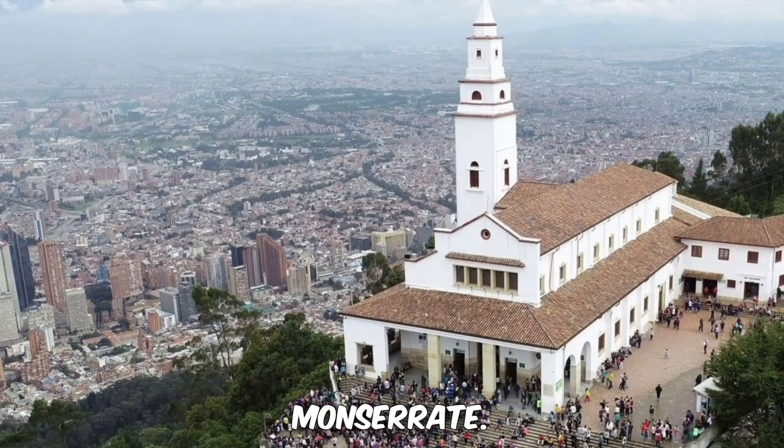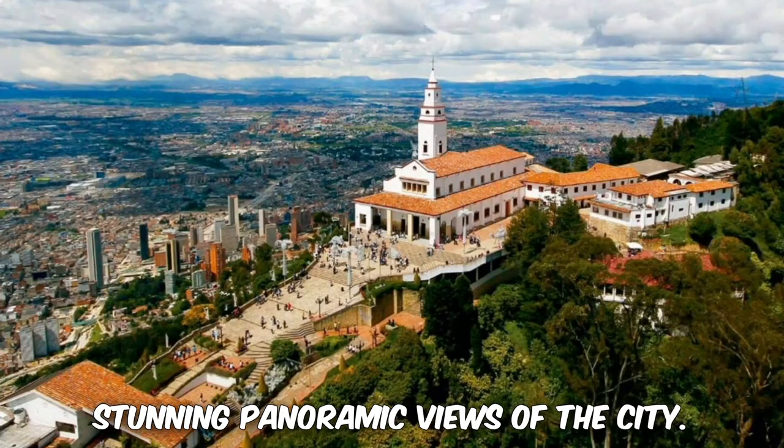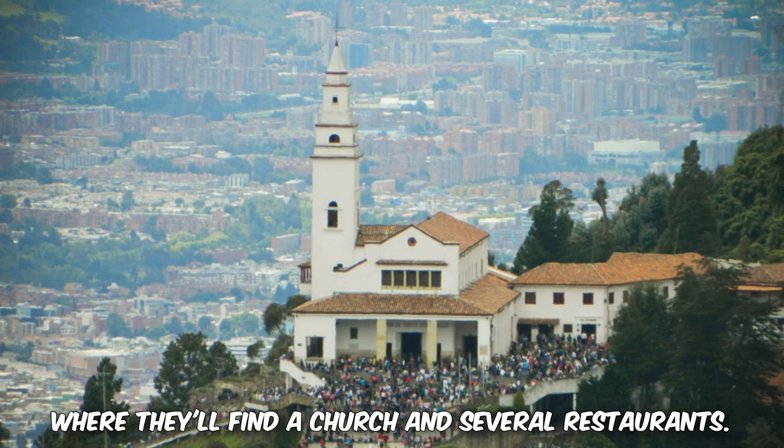2. Monserrate. A prominent landmark in Bogota, Monserrate is a mountain that offers stunning panoramic views of the city. Visitors can take a cable car or hike up to the top, where they'll find a church and several restaurants.